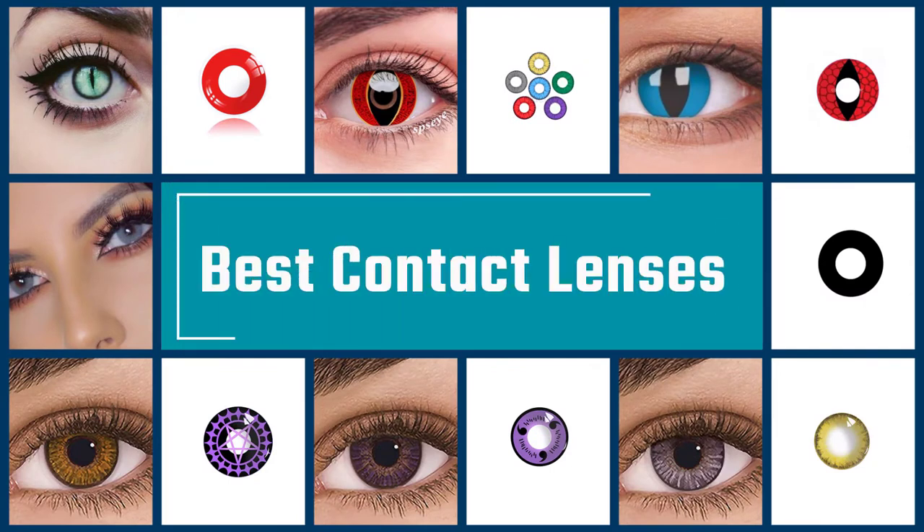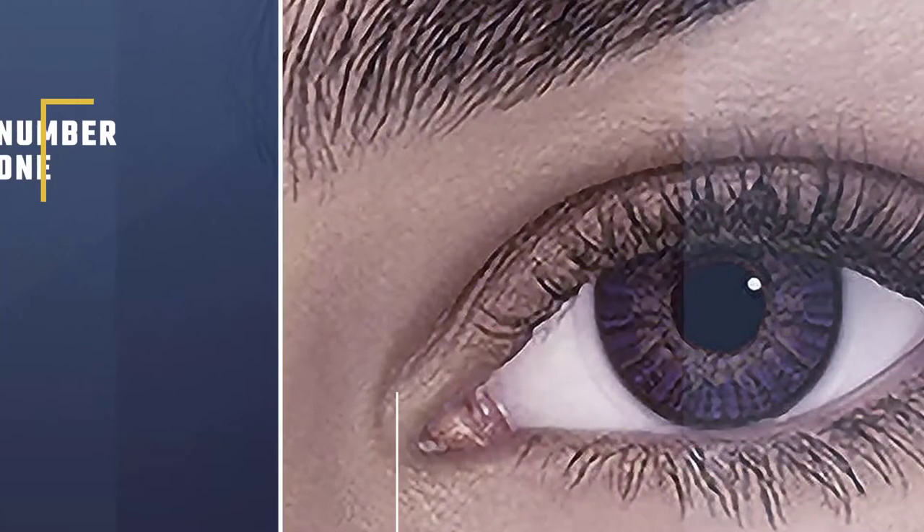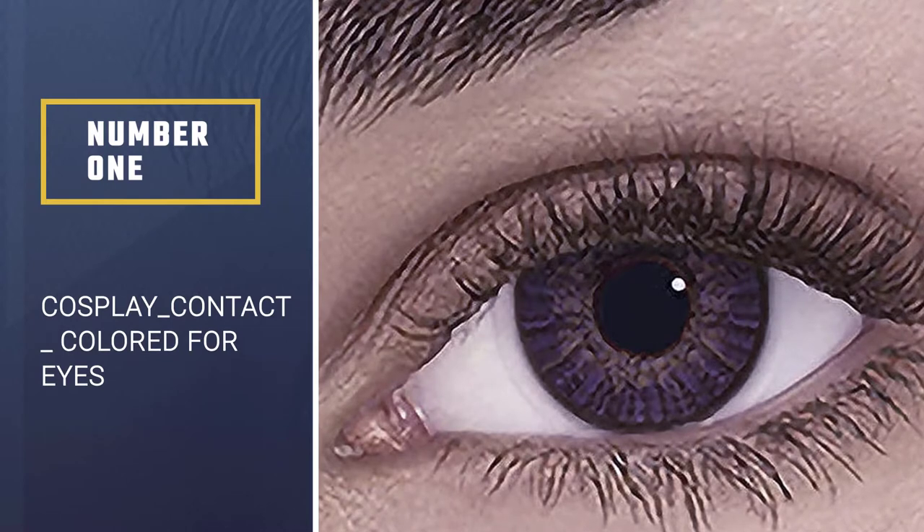If you are looking for the best contact lenses, here is a collection you have got to see. Let's get started. Number 1 — Most Popular: Cosplay Contact Colored for Eyes.